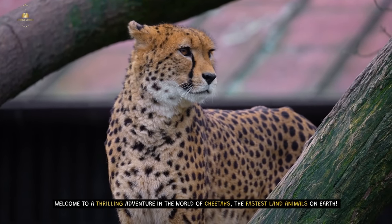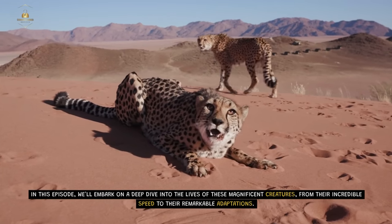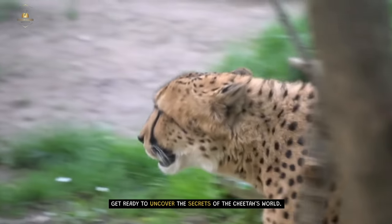Welcome to a thrilling adventure in the world of cheetahs, the fastest land animals on Earth. In this episode, we'll embark on a deep dive into the lives of these magnificent creatures, from their incredible speed to their remarkable adaptations. Get ready to uncover the secrets of the cheetah's world.